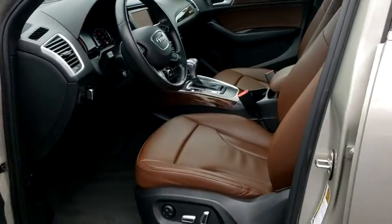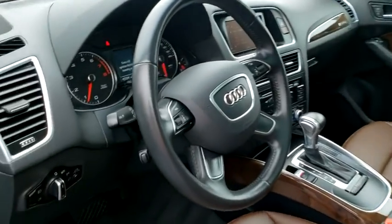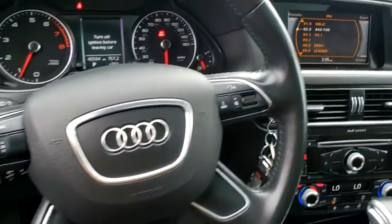CD player, fog lights, leather seats, overhead console, tachometer, remote keyless entry, power moonroof.